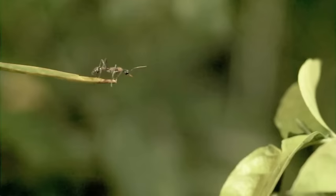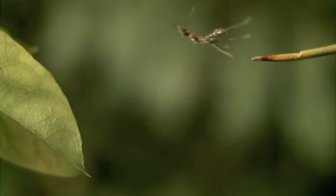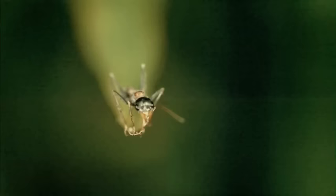The Jumping Jack Ant has one more astonishing skill. Like a super action hero, it leaps tall branches in a single bound.